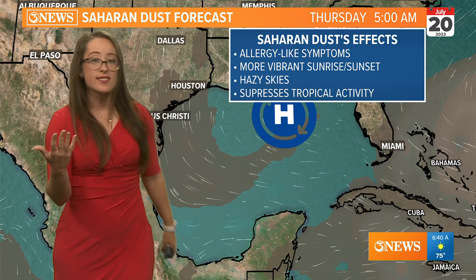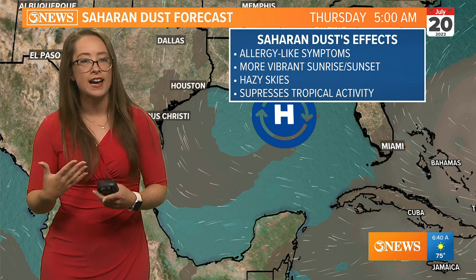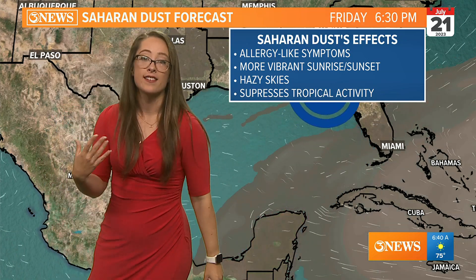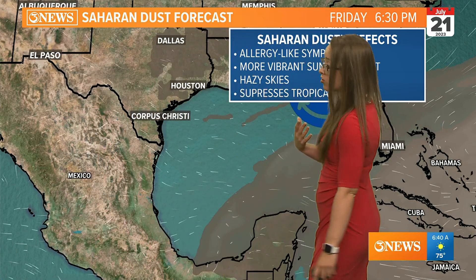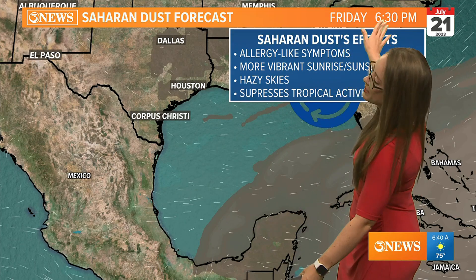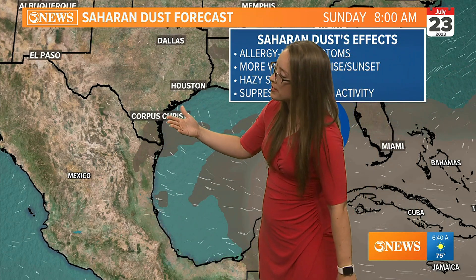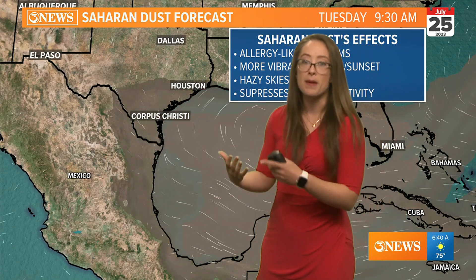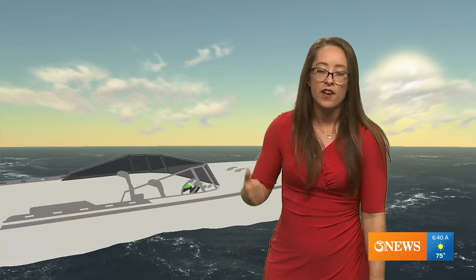Vibrant sunrises and sunsets, the reds in the sky, and hazy skies. One big note is that the Saharan dust does suppress tropical activity. It looks like we may see a slight break from some of the haziness on Friday, but heading into the weekend and especially into next week, that may be when we start to see that secondary plume arriving.